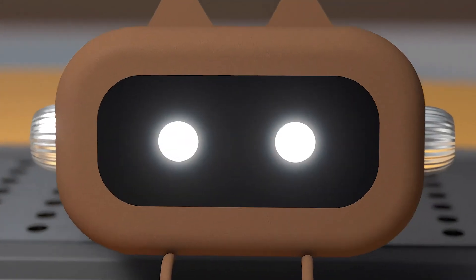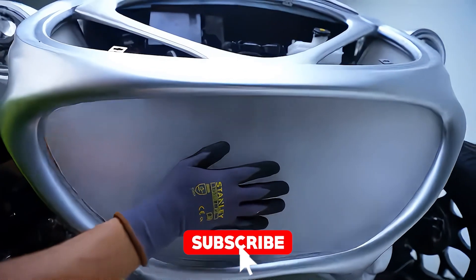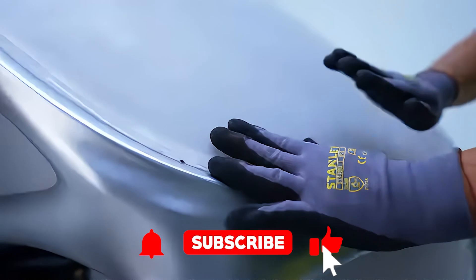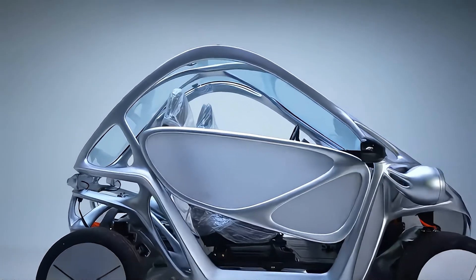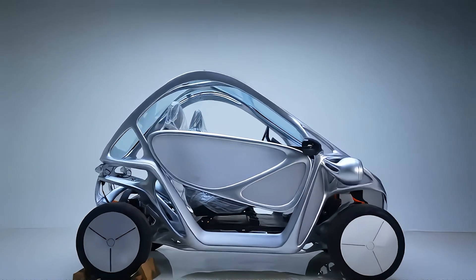But before we dive into the details, if you're ready to see some seriously cool stuff, hit that subscribe button right now. You don't want to miss out on what's coming up — trust me, your future car might just be asking you how you're doing before it starts.